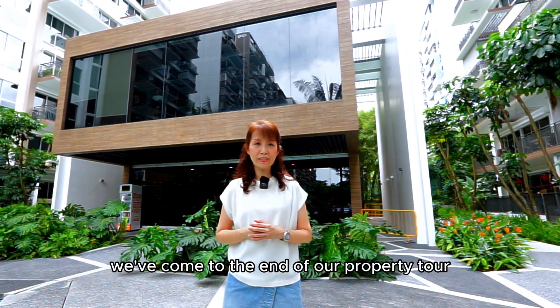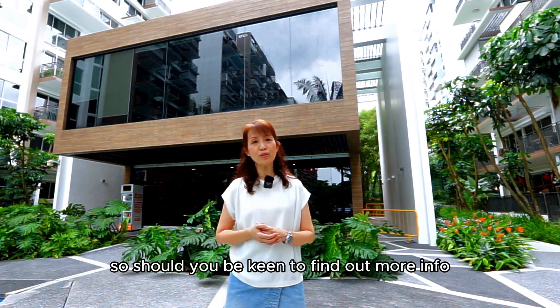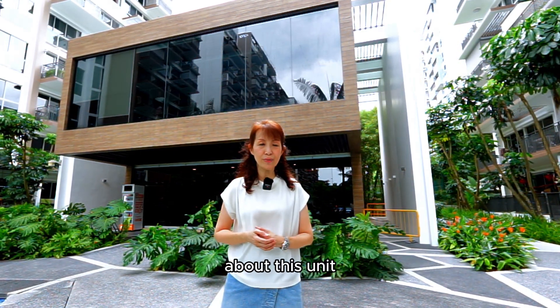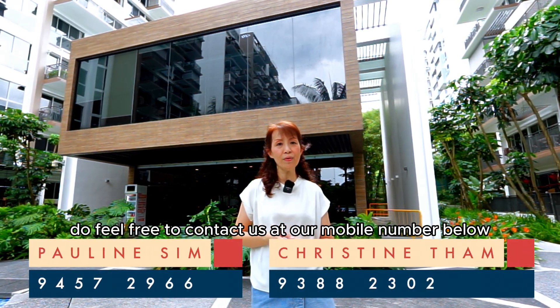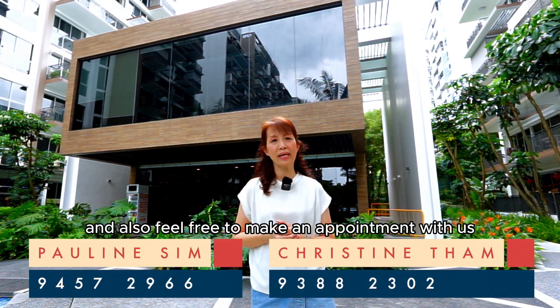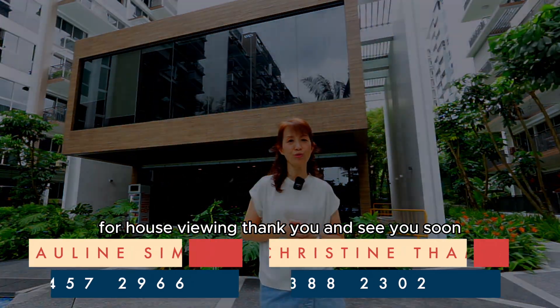We've come to the end of our property tour. Should you be keen to find out more info about this unit, do feel free to contact us at our mobile number below and make an appointment with us for house viewing. Thank you and see you soon.